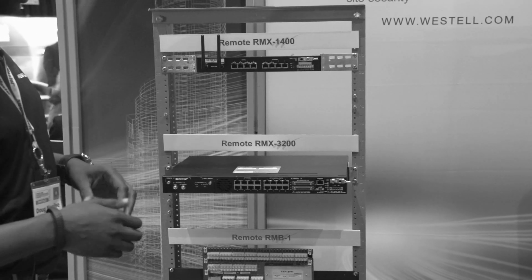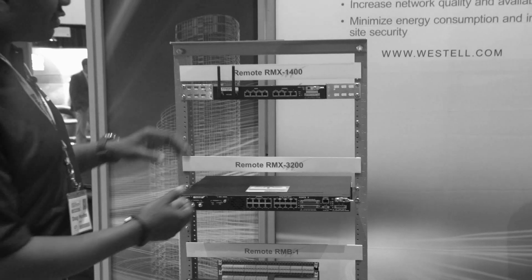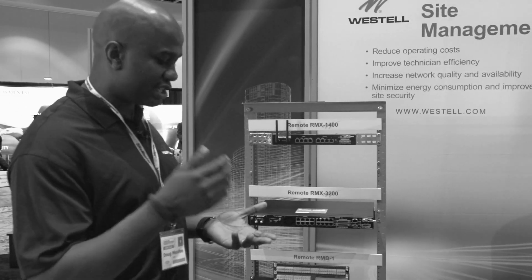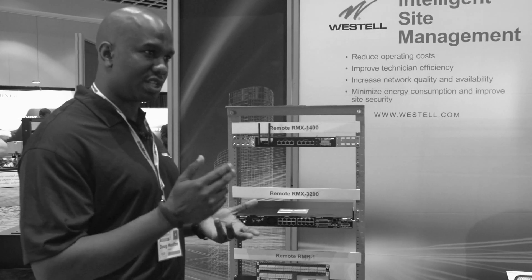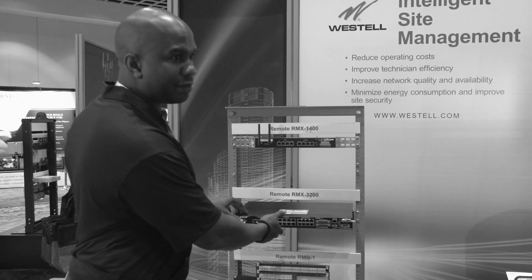One thing I need to point out is that what you see on the outside is not all that you get. Each of our devices has a Linux-based operating system and an application suite that allows you to interface to HVAC controllers and GenSec controllers, and you can monitor temperature as well using our onboard temperature and humidity sensors.